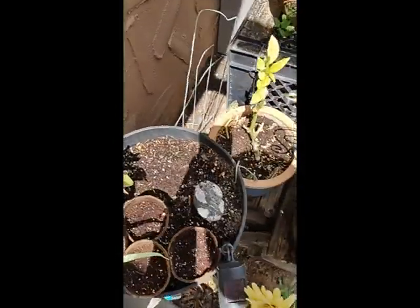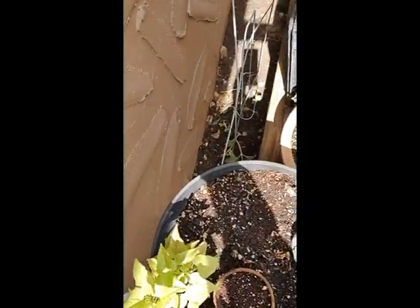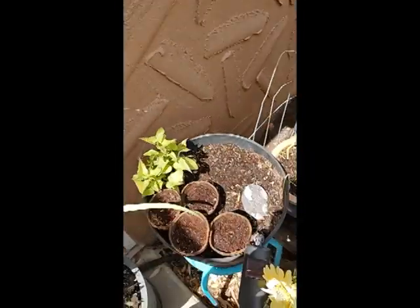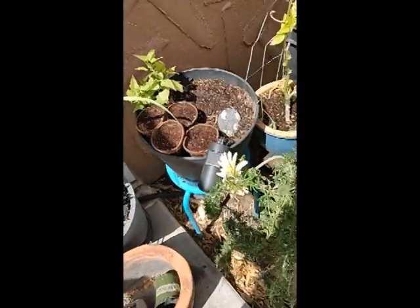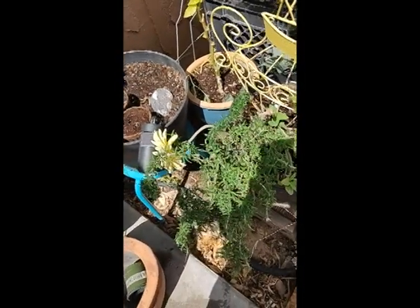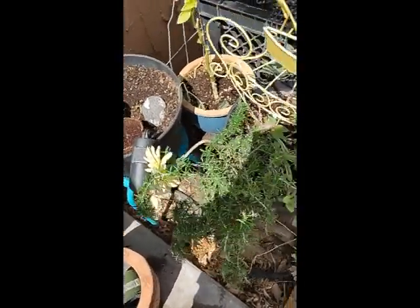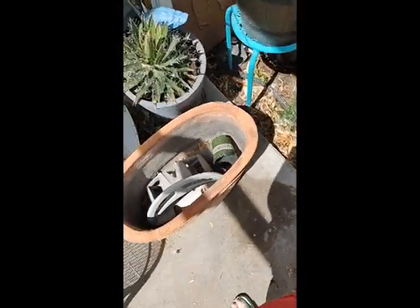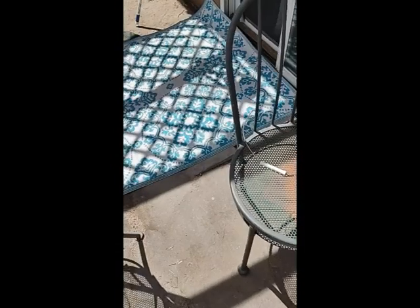I got sunflowers back there. I don't know if you can see them, but they're kind of laying down. I have to try to give them a little wire thing to hang on, maybe. I got some little herbs coming up here — marjoram, and I don't know, is that basil? I forget, I got it written on there. Alright, talk to you later, bye.